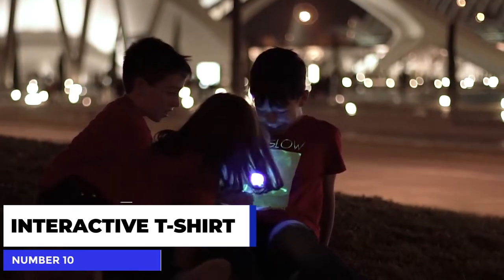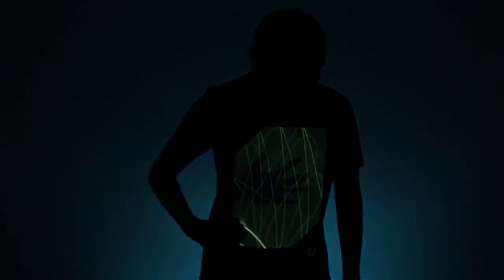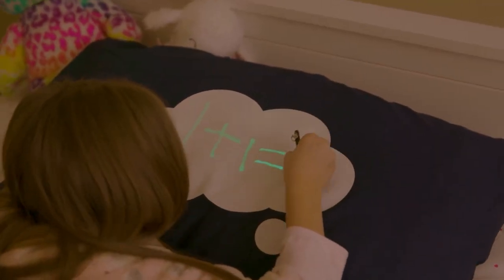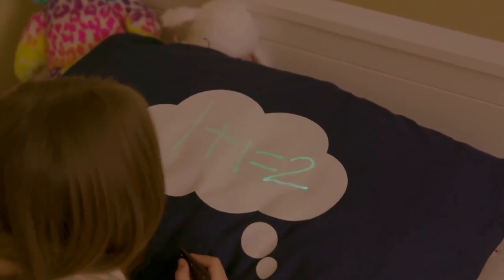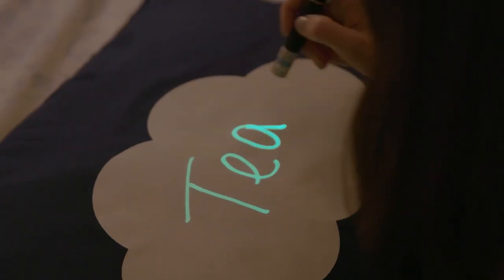Number 10: the Interactive Glow in the Dark T-Shirt by Illuminated Apparel. This interactive t-shirt is perfect for birthday parties, music festivals, or even just to wear out of the house. Included with the shirt comes a UV glow torch that uses a blue laser to project light onto the shirt, allowing the wearer to draw any pattern on it. The glow-in-the-dark effect of the drawing lasts up to five minutes before fading away, allowing for a blank canvas. It's perfect for adults and children of all ages and comes in varying sizes from small to double XL.